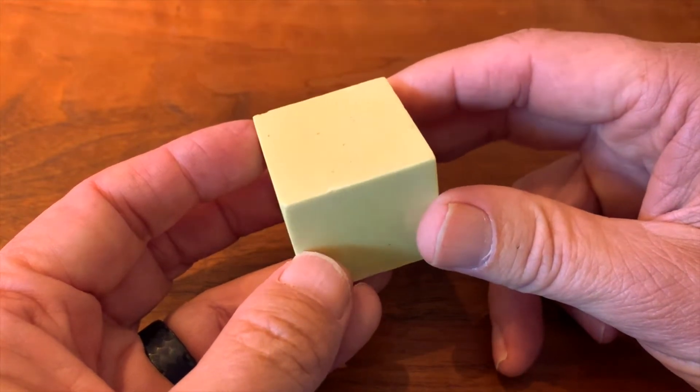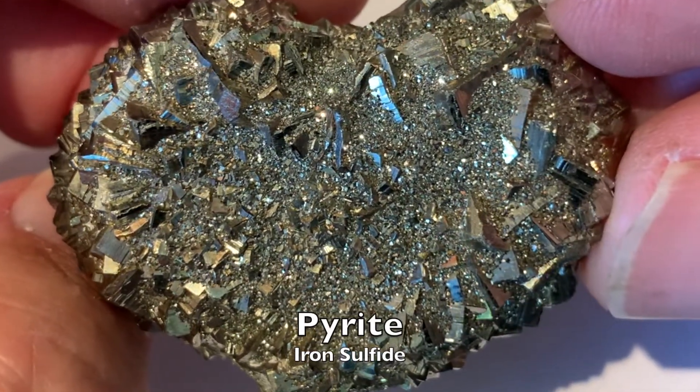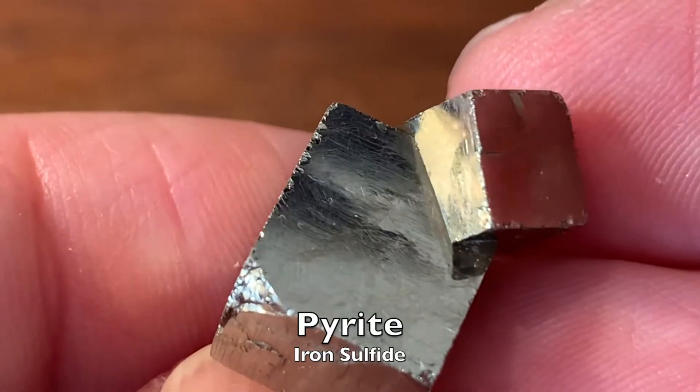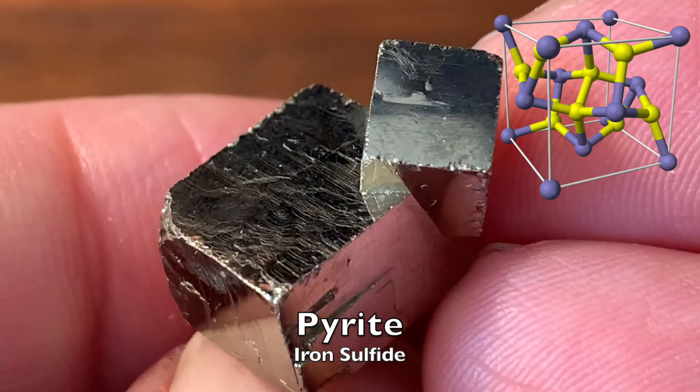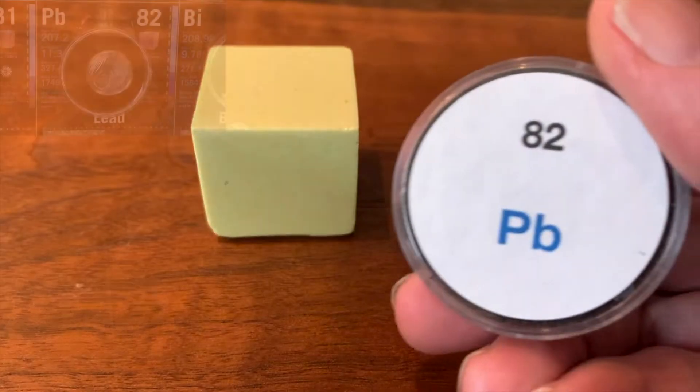Sulfur forms compounds with many other elements. When it combines with iron, it forms the mineral pyrite, also known as fool's gold. It combines with lead to form the gray mineral galena.